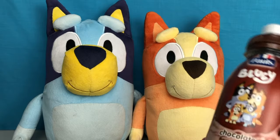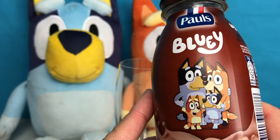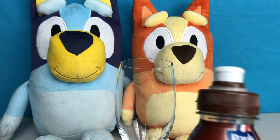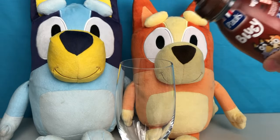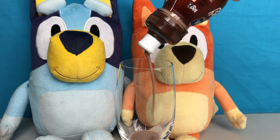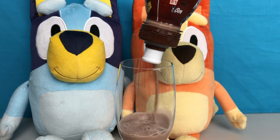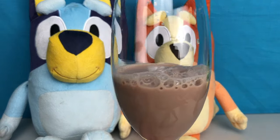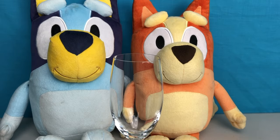Okay, let's have a look and see what it looks like on the inside. Let's do the chocolate one first. Let's pour some in the glass. Mmm, chocolatey! Okay, so now let's do strawberry.